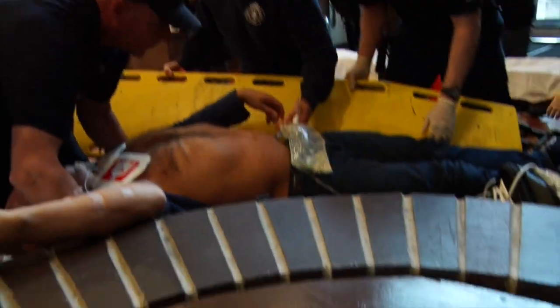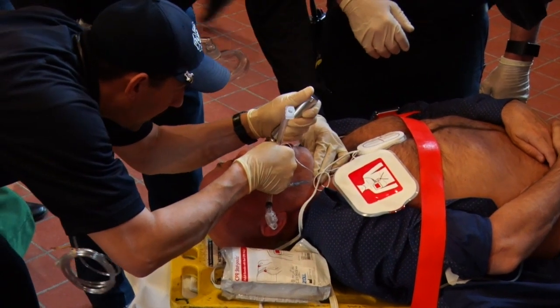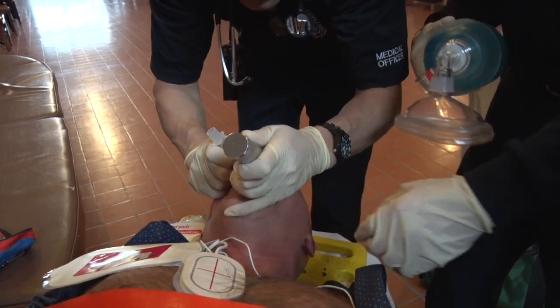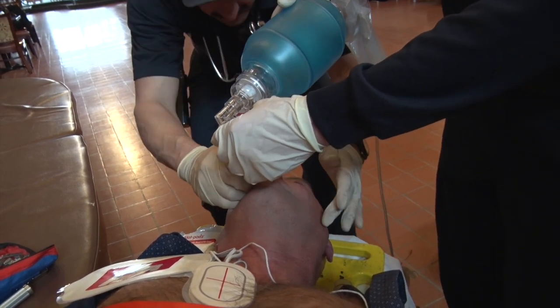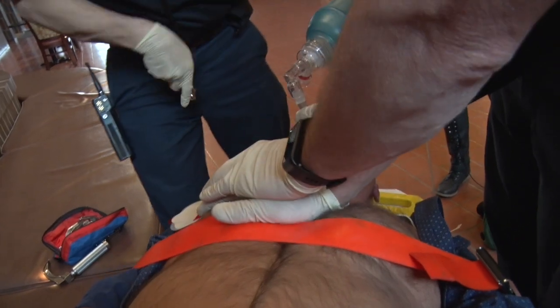If this person just went down recently and we feel like we can get a pulse back — because we have all the equipment we need — then we might stay in the house and work for a little while, see if we can get a pulse back. Moving someone onto the cot and into the ambulance can interrupt chest compressions, and we need to keep quality chest compressions the whole time. It would be better to move them once they have their own pulse than while we're doing CPR. Our biggest challenge is sometimes getting them from the house to the ambulance while keeping CPR as uninterrupted as possible.